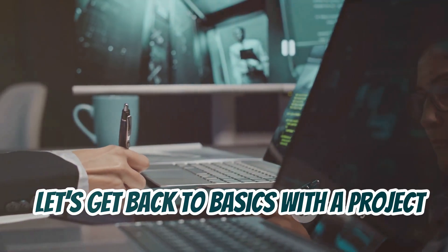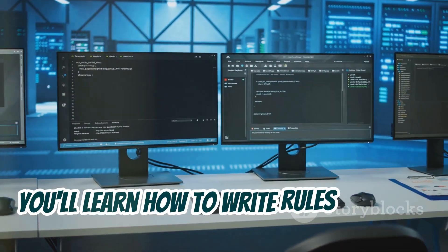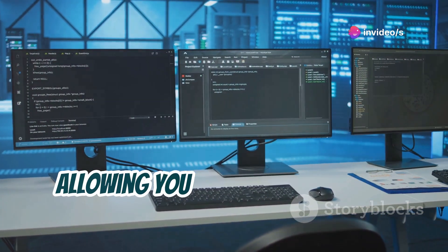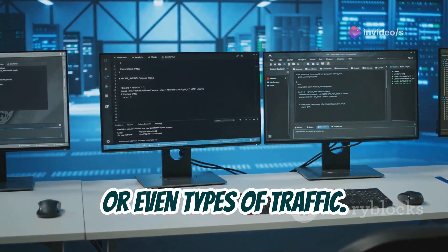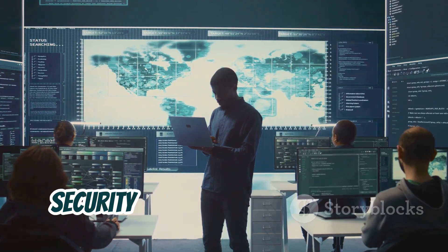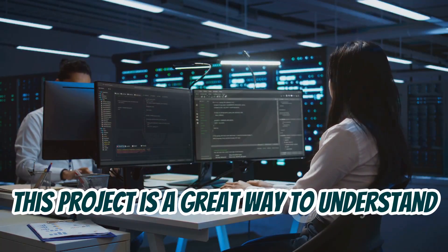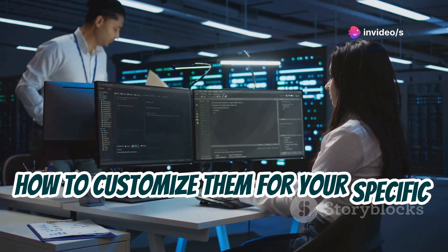Chapter 14: Custom Firewall. Let's get back to basics with a project on building your own custom firewall. You'll learn how to write rules for your firewall using Python or other scripting languages, allowing you to block specific IP addresses, ports, or even types of traffic. It's like setting up your own personal security guard for your network. This project is a great way to understand how firewalls work at a deeper level and how to customize them for your specific needs.